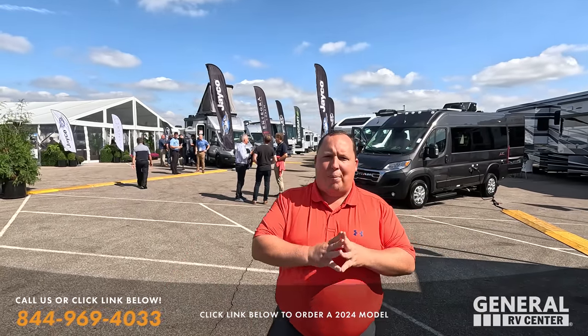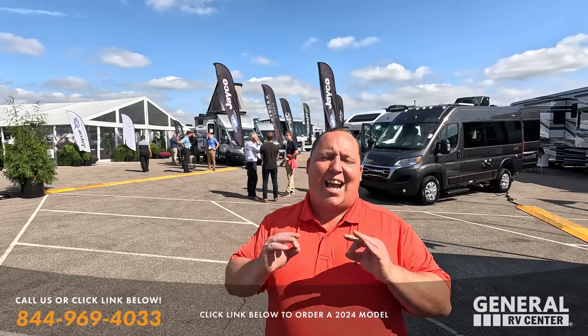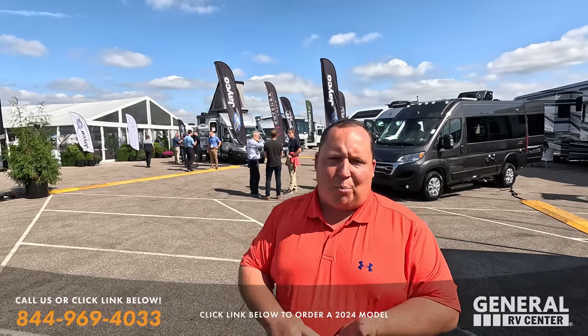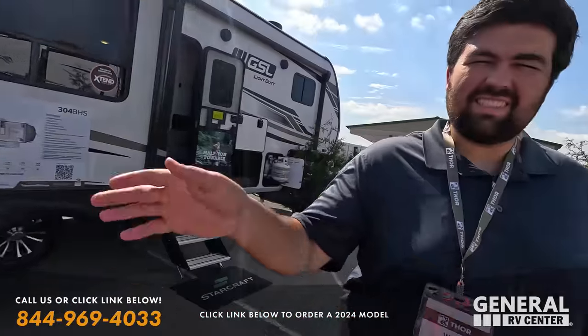Hey everyone, welcome back to another video. Today we are here in Elkhart, Indiana at Open House, taking a look at all of the new and exciting Integra Coach motorhomes. There are some new brands, some new floor plans, and some redesigns — we're taking a look at absolutely everything. Behind the camera today we have Will. How's it going? It's going good. Open House is always such a good time of the year because we get to see all the new stuff in one place and bring it to you guys.